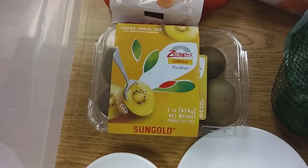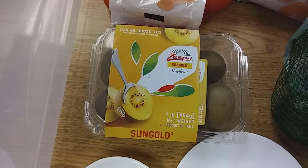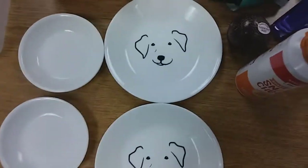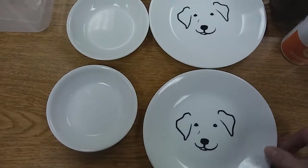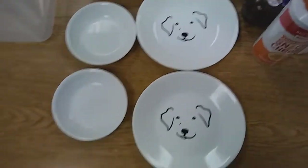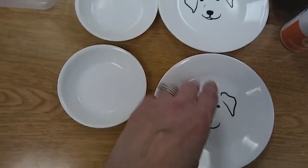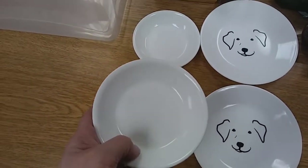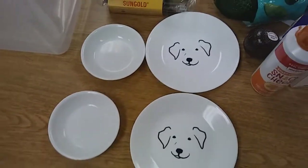Got a box of the yellow sun gold kiwis. I like the kiwis. And like I said, I got these for my little boy. I went for Jack and went for his daughter Lola — to put their little snacks or treats on. And this is for the cats, to put their little soft food in there.